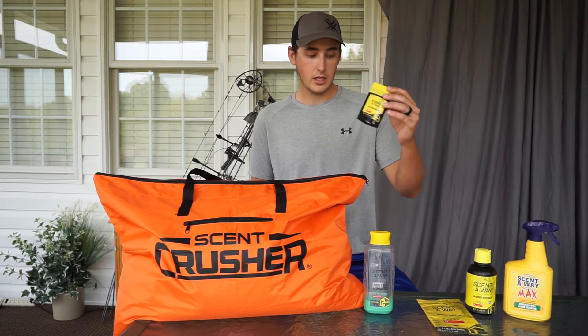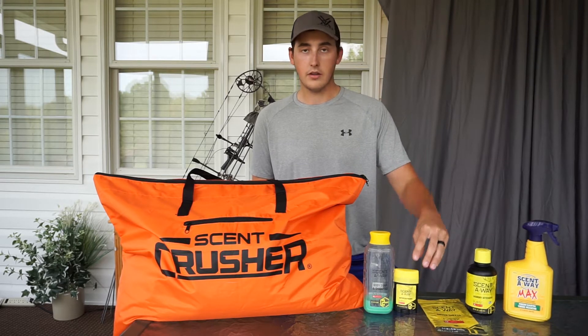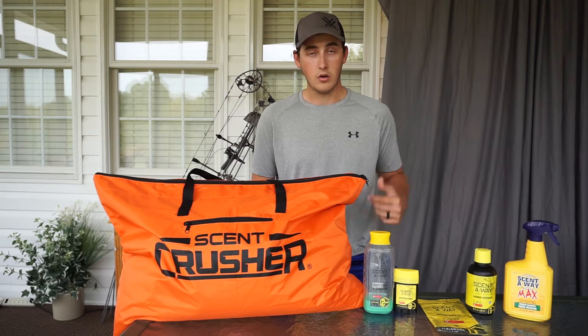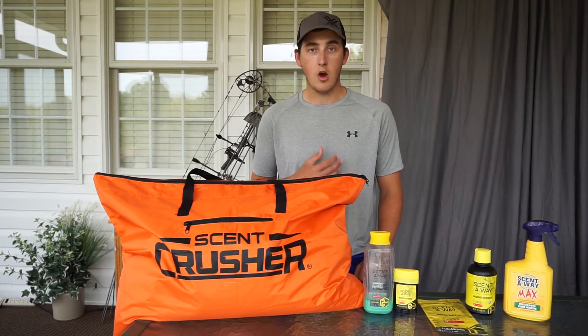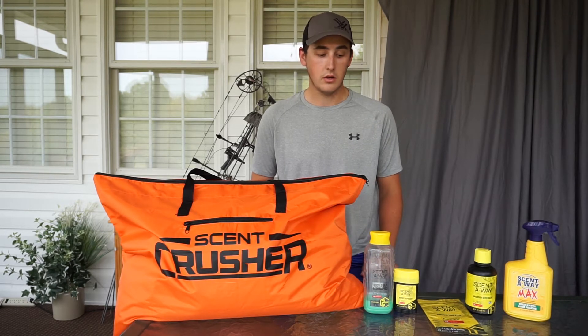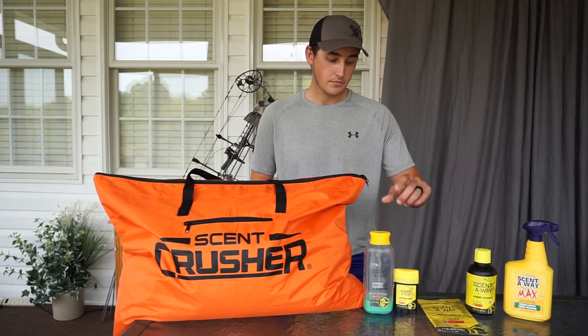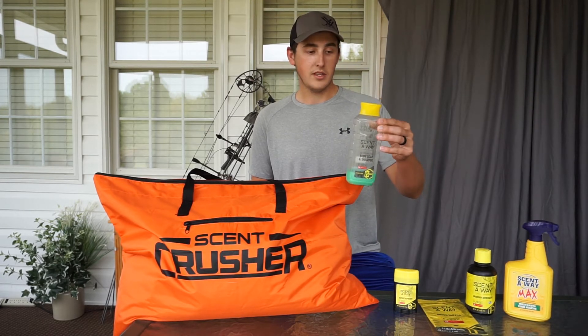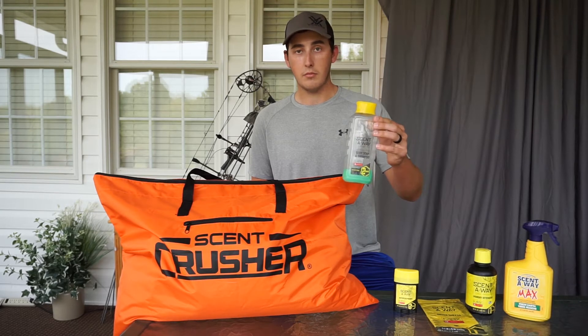I also use this Scent Away antiperspirant deodorant — it keeps me from sweating during the early season. Truth be told, I wear it on normal days like today. I know I'm going hunting tomorrow and Saturday, so I'm wearing it today so I don't have to scrub my armpits trying to get that Axe scent off in the shower. I wash my body and hair with this Scent Away deodorizing body soap and shampoo — I've been using this for years and it works well.